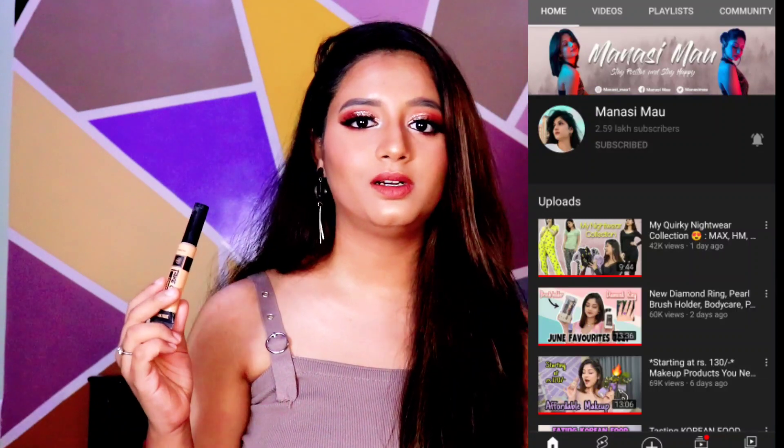Mansi Maun always uses this P.A.P.C. Concealer in about 99% of all her videos. She has dark pigmented skin and it covers it well, so I thought I would try it too. And this is mind blowing! It is only 500 rupees but it is really worth it. You get a lot of quantity — 6.8 grams. I really, really love this recommendation.